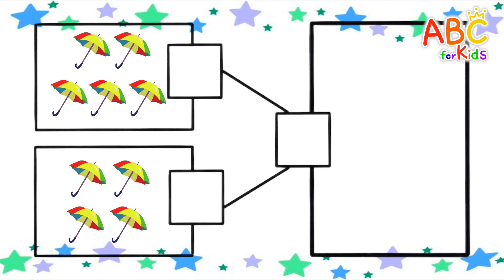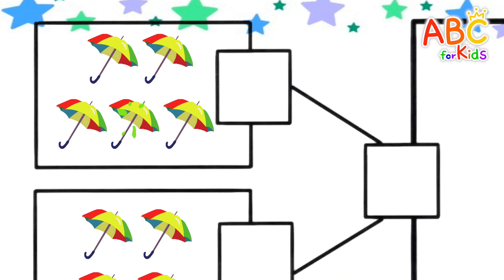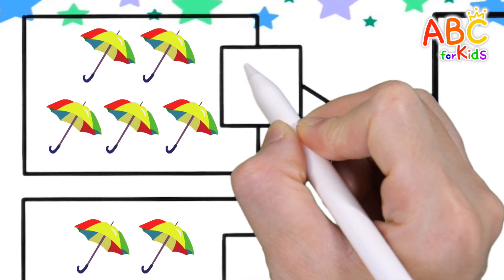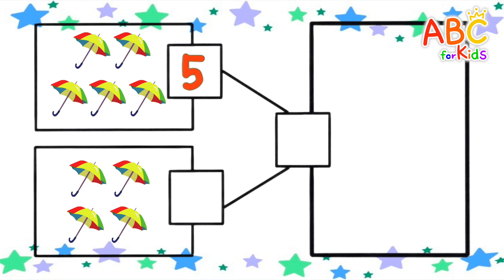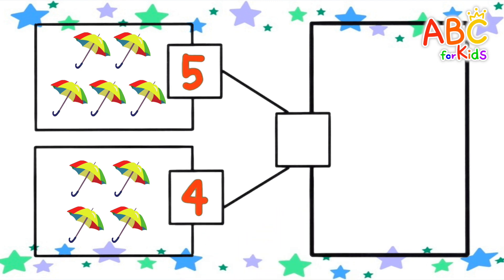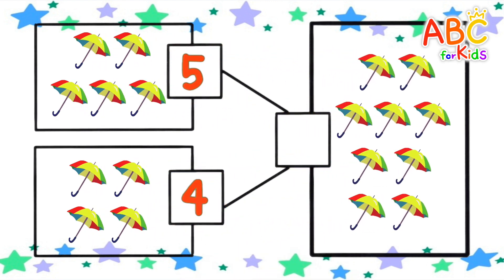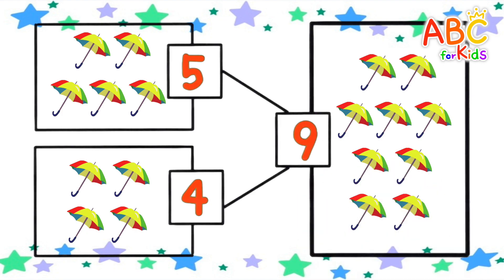Let's count the number of umbrellas. 1, 2, 3, 4, 5. 1, 2, 3, 4. How many if you add them all up? 9. Good job!